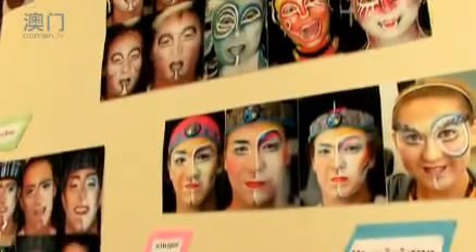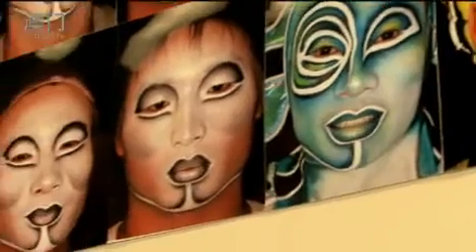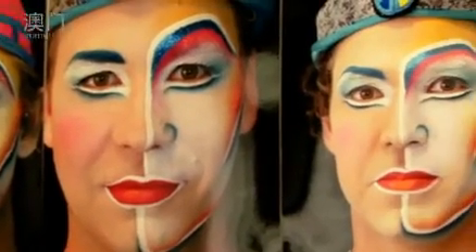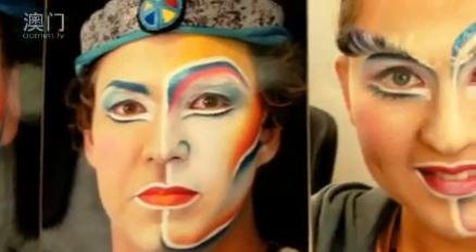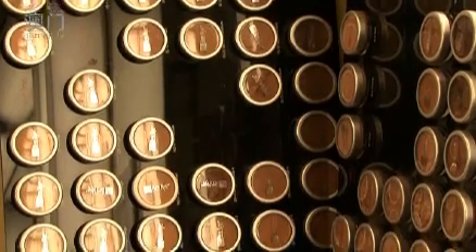On ZAIA, the 75 artists all do their own makeup, and each makeup takes about two hours to do. My role here is mostly that of a makeup teacher. When we have new artists coming to the show, we teach them their makeup so that they are able to do it themselves.